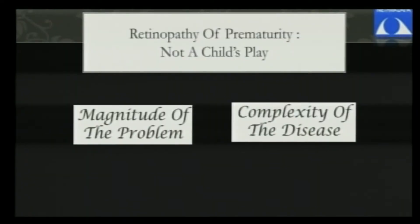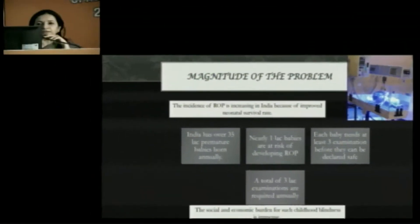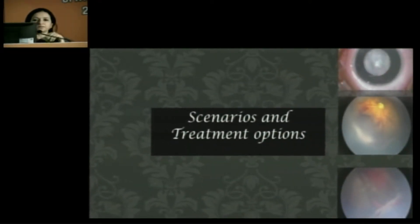The magnitude of the problem can be understood by the presence of almost 35 lakh premature babies annually in India. If each baby were to have at least three examinations, we will need to do three lakh examinations annually before we declare these babies at no risk for retinopathy of prematurity. The economic burden for such a huge problem is very difficult to handle. I'll just present some scenarios and treatment options to describe that each case can be different.